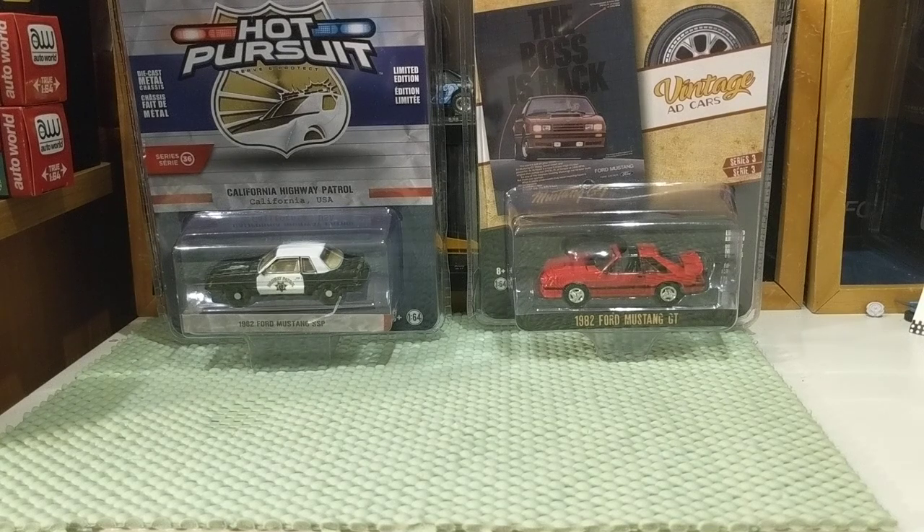Good evening. So, back to my roots, sort of. It's two new Mustangs — Fox Body Mustangs — my favorites.